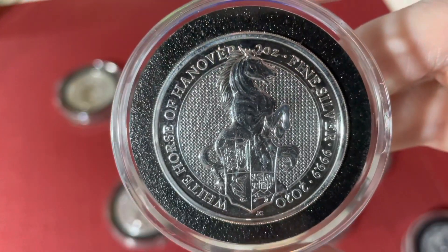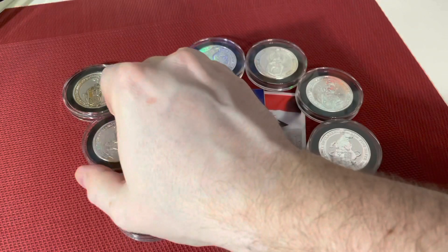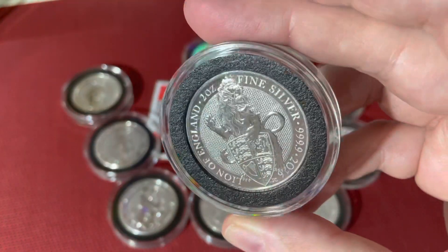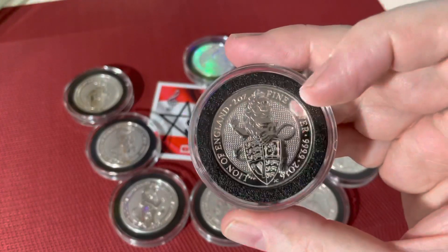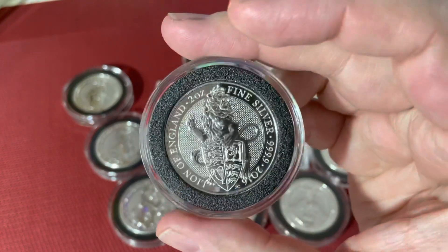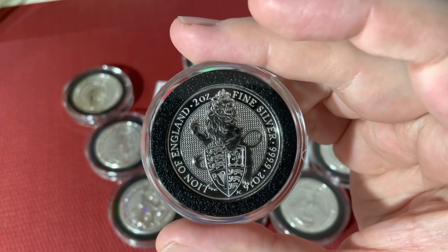Have a look at that — there is almost no coin that's not milk spotted. You can see how I stored my coins; I really took care of them. But what can we do? Nevertheless, it's one of the most beautiful coin series.